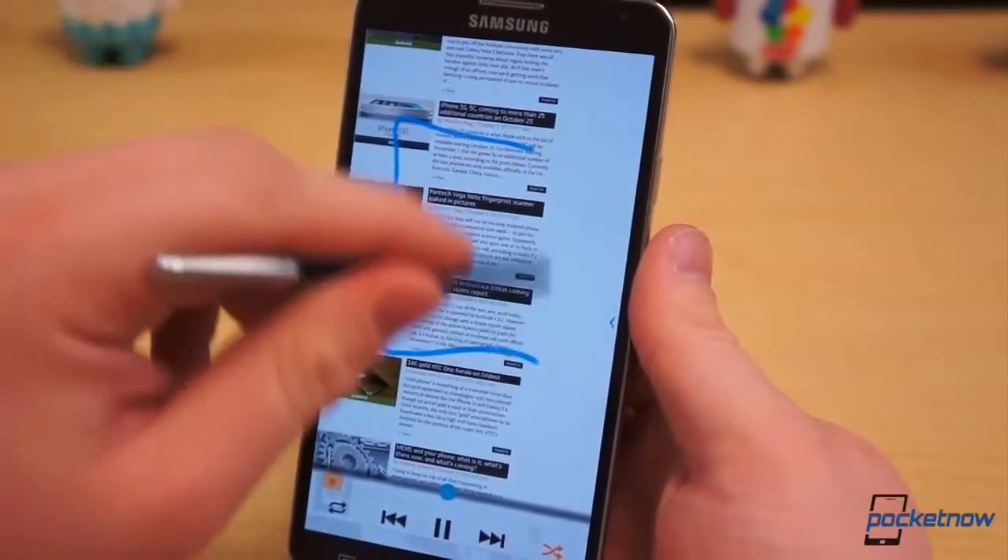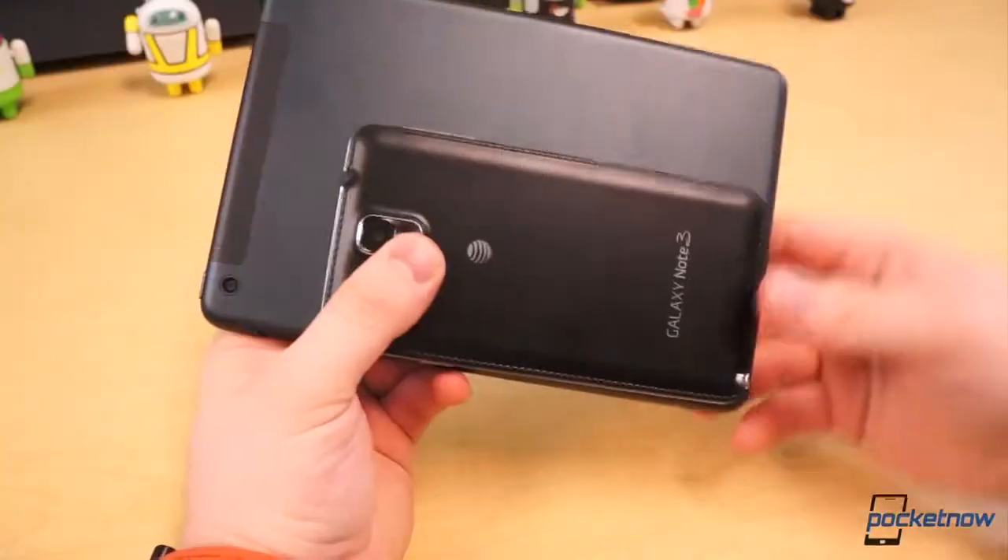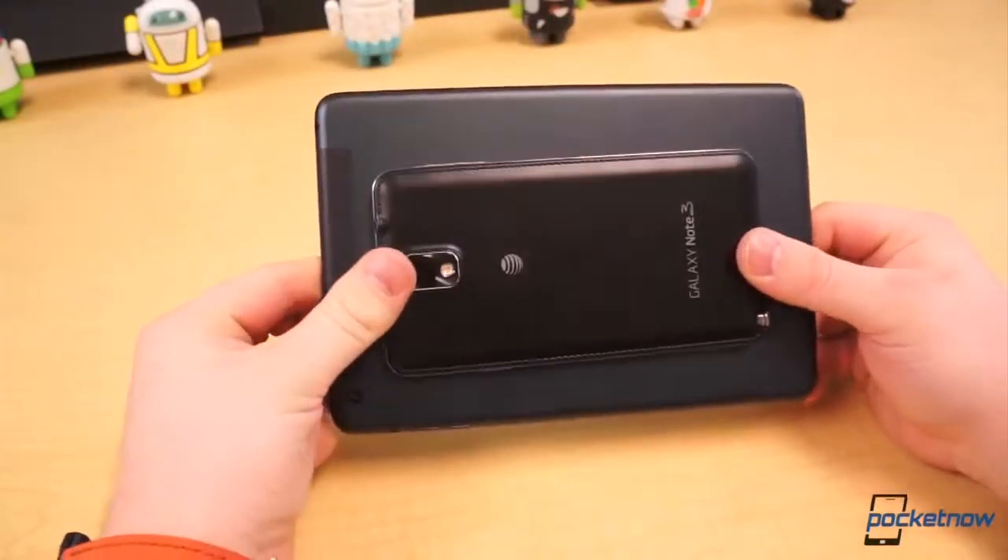Sure, the Note 3 is an extra-large smartphone, maybe even too large for most, but it's considerably smaller than the smallest tablets and e-readers.